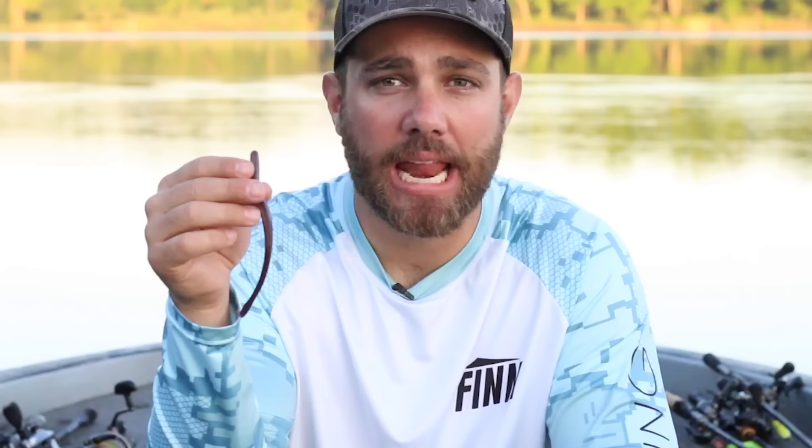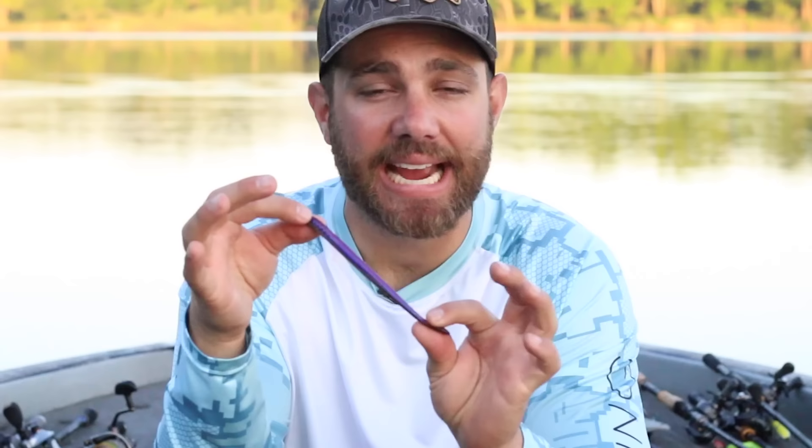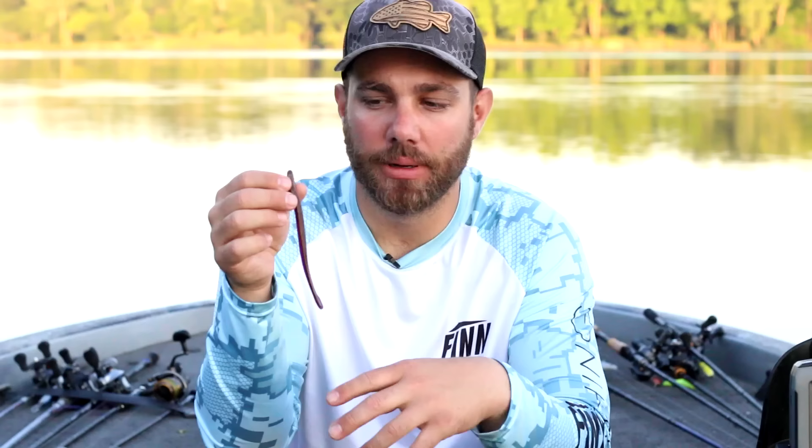Another way I really like to fish this bait is on a shaky head. If you need to finesse fish, you can put this exact same worm on a shaky head. Typically I like to fish an eighth-ounce or three-sixteenths-ounce weight, and sometimes I'll step up to a quarter ounce if I'm fishing a little deeper. This bait really looks great on a shaky head. If I'm fishing during the summer I'm literally not leaving the house without this 6 inch fat Robo Worm, which I fish specifically for largemouth.